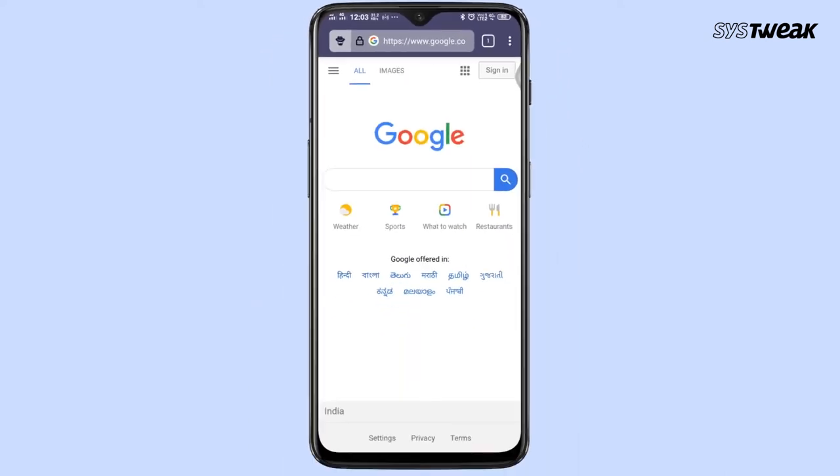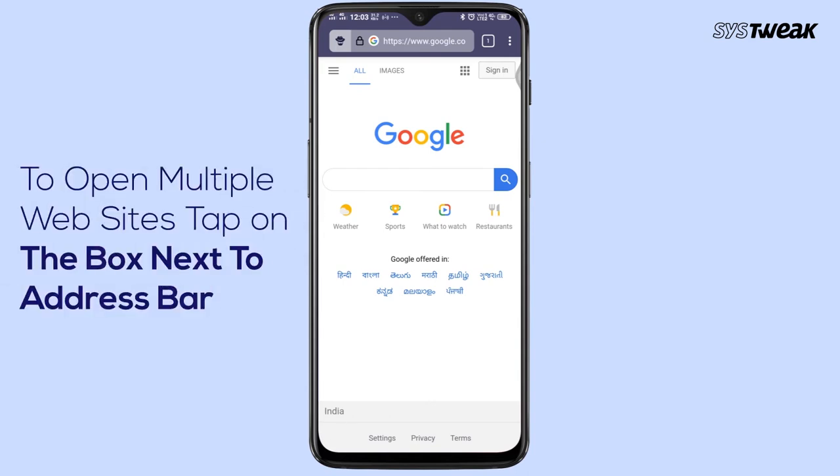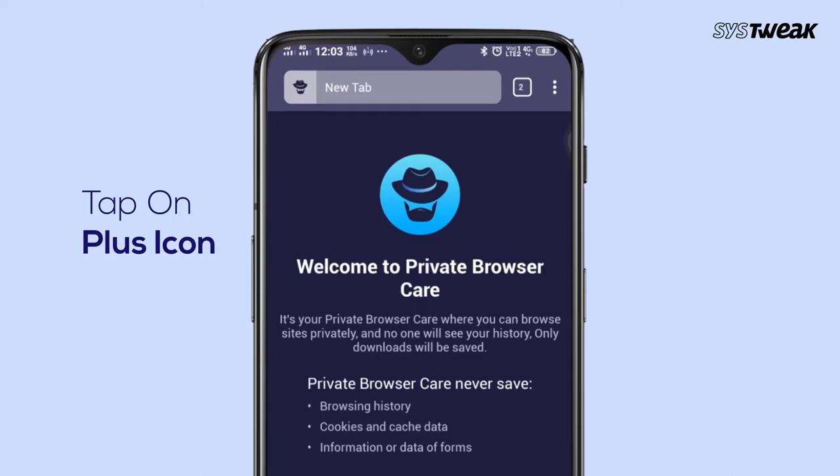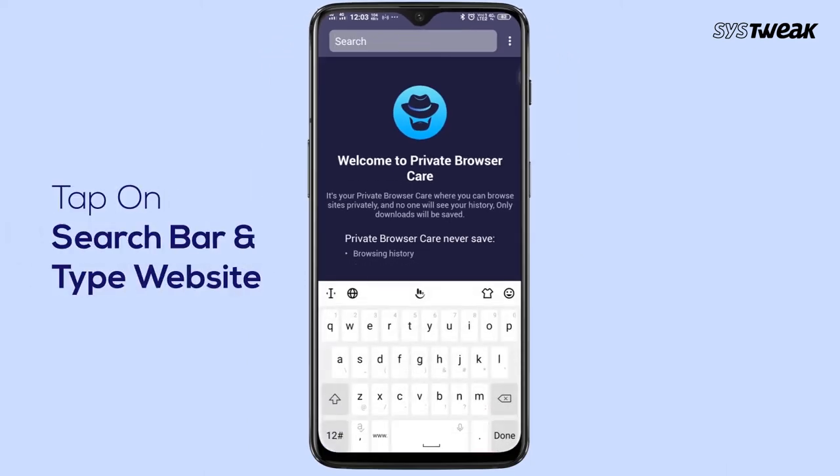By tapping the box icon at the top right, you can open multiple websites at the same time. By tapping the plus icon at the top left, you can open a new tab and then tap on the search bar and search any website.